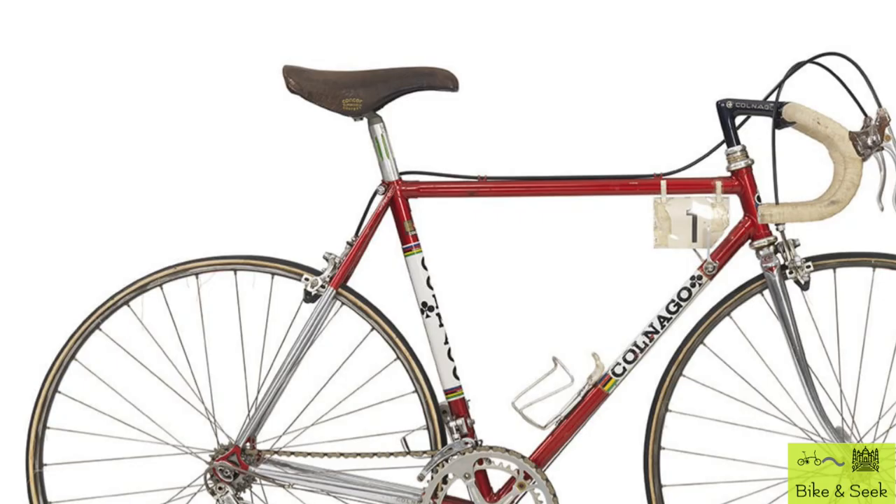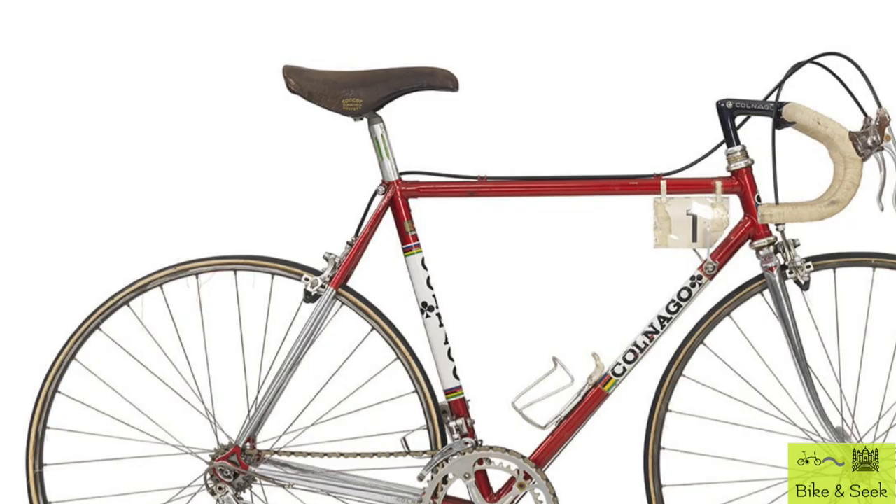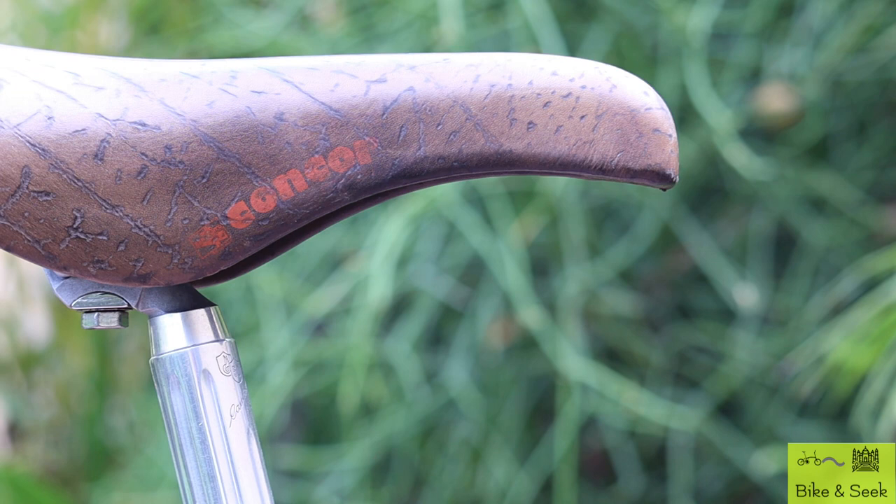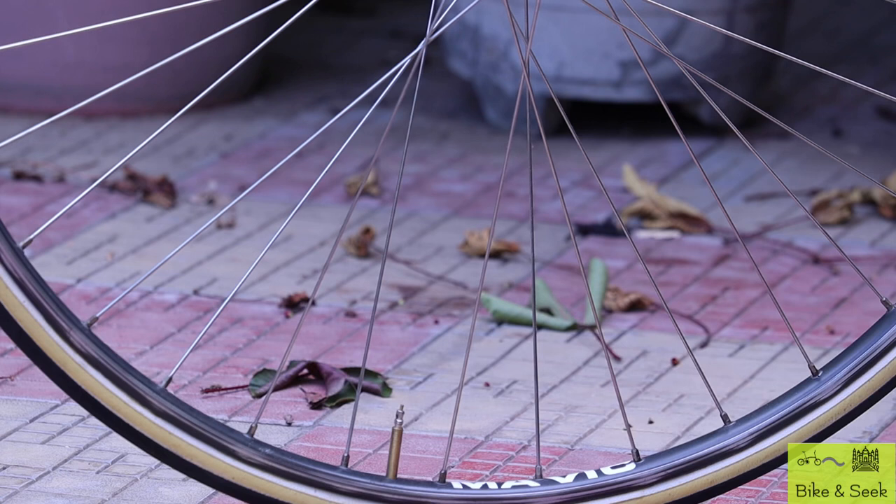The fourth element is a brown saddle from Concorde, made from rich tough leather that continues to remain as comfortable and effective to this day. And fifth — the wheels, which were made by a famous French company, Mavic.